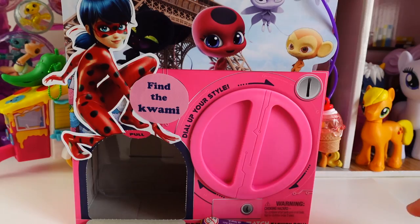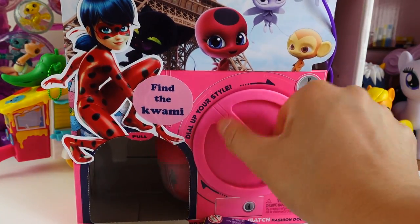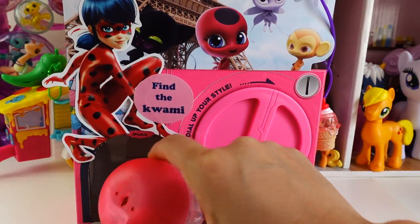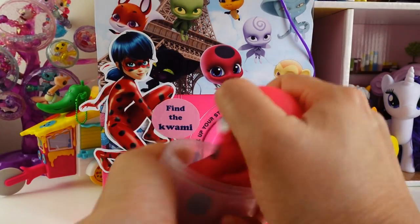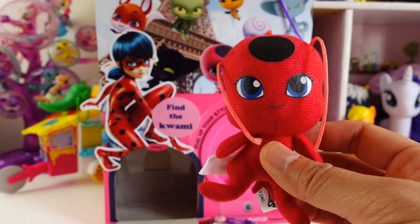Okay, next one! Let's see what we got — oh look, we got Tikki! We found a Kwami!